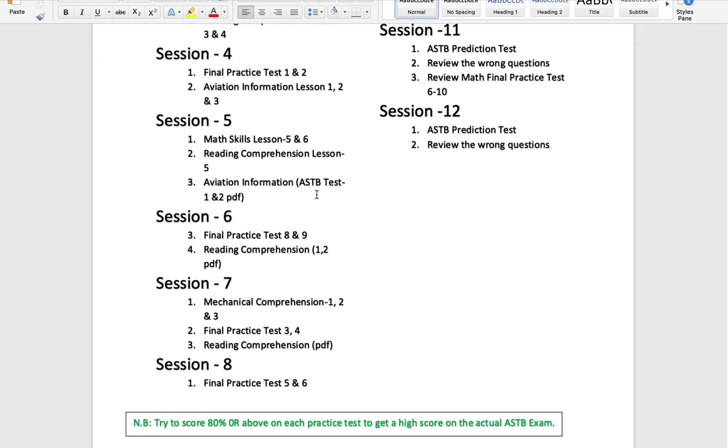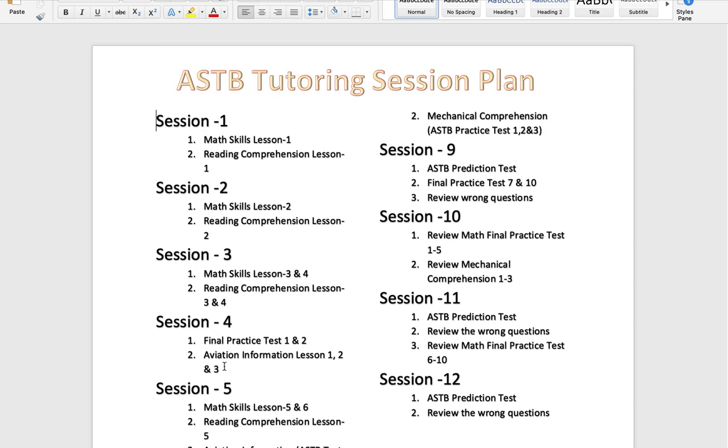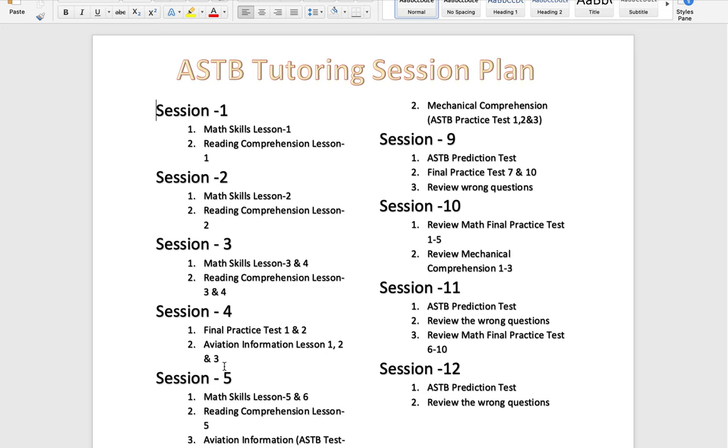After finishing lessons one through eight, in session nine you can take our ASTB prediction test. We have a prediction test which is very similar to the actual test — you won't get the exact same questions, but it will cover the same types of courses. Many of our students use this strategy and study material to pass the test with high scores.